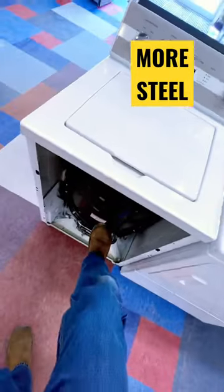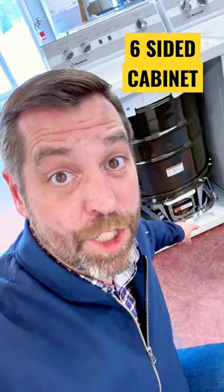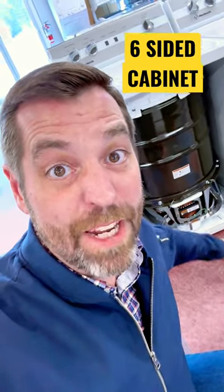Steel inner tub, steel outer tub, and steel base to the machine. It's the only top load washing machine I can sell with a six-sided cabinet — every other machine is totally open on the bottom. They even have artisans that hand chisel their agitators out of a single piece of DuPont plastic.